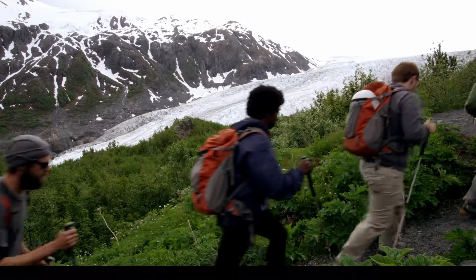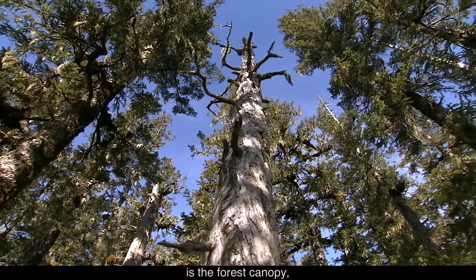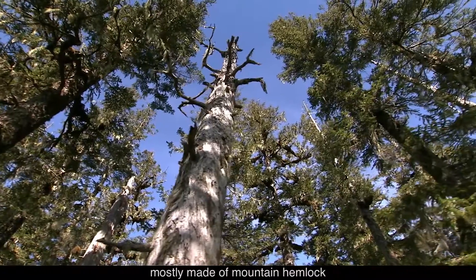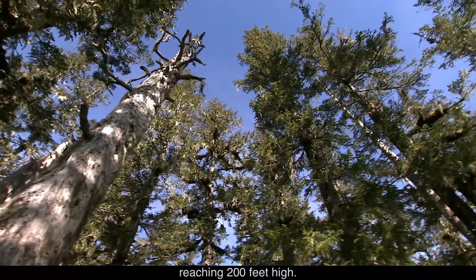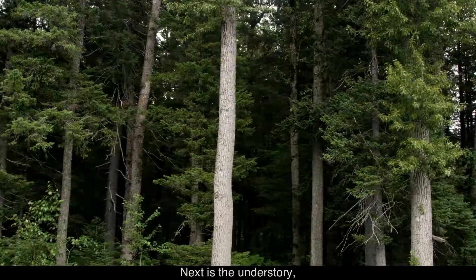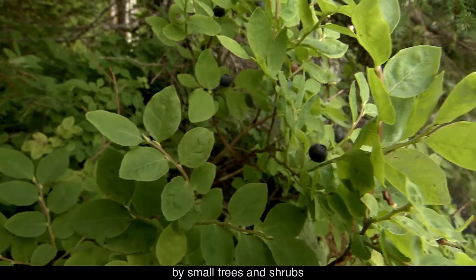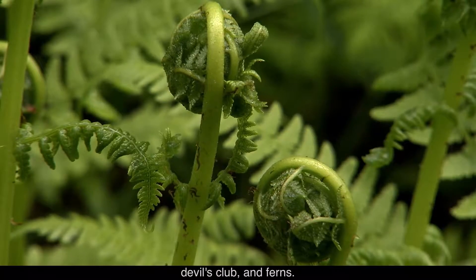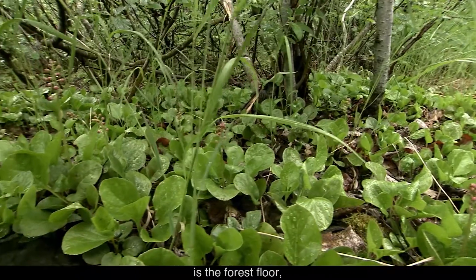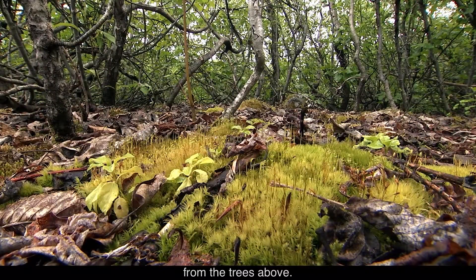The hikers stand at the edge of a glacier. The temperate rainforest is a layer cake of sorts. The top layer is the forest canopy, mostly made of mountain hemlock and Sitka spruce, reaching 200 feet high. Next is the understory, populated by small trees and shrubs like blueberry, devil's club, and ferns. The bottom layer is the forest floor, constantly enriched by litter fall from the trees above.